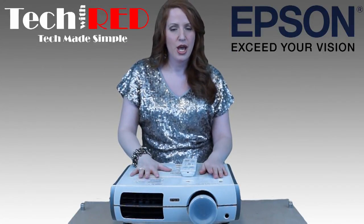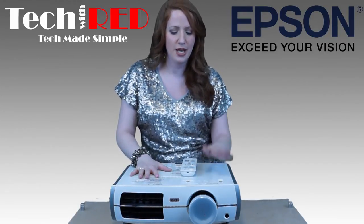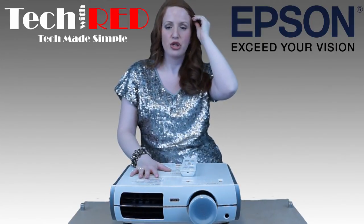What I also like is the quiet operation. You don't want to hear your projector or its fan anymore — gone are those days. This projector offers really quiet operation.